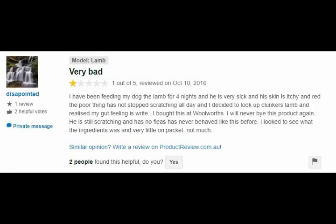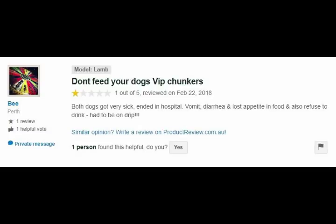One reviewer wrote: 'I've been feeding my dog the lamb for four nights and he is very sick — his skin is itchy and red, the poor thing has not stopped scratching all day. I looked up Chunkers lamb and realized my gut feeling was right. He is still scratching, has no fleas, and has never behaved like this before.' Another: 'Both dogs got very sick, ended up in hospital with vomiting, diarrhea, and loss of appetite, and also refused to drink — they had to be put on a drip.'